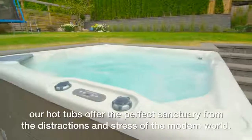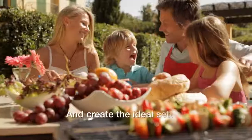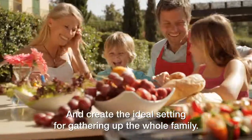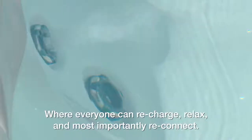Our Hot Tubs offer the perfect sanctuary from the distractions and stress of the modern world, and create the ideal setting for gathering up the whole family, where everyone can recharge, relax, and most importantly, reconnect.